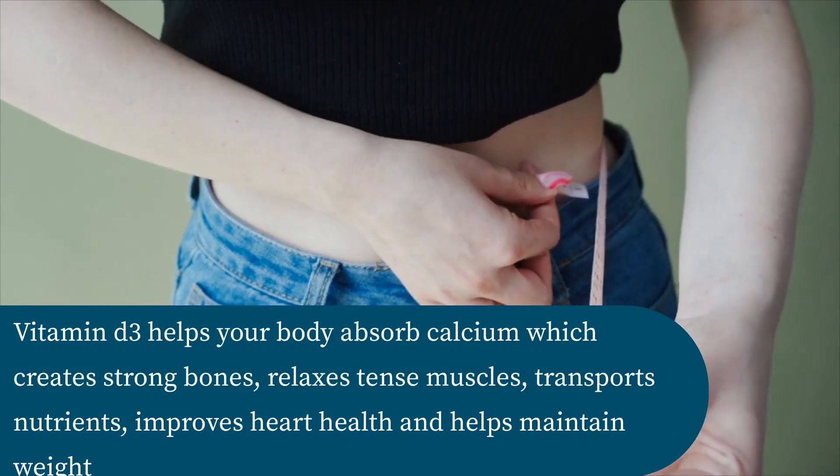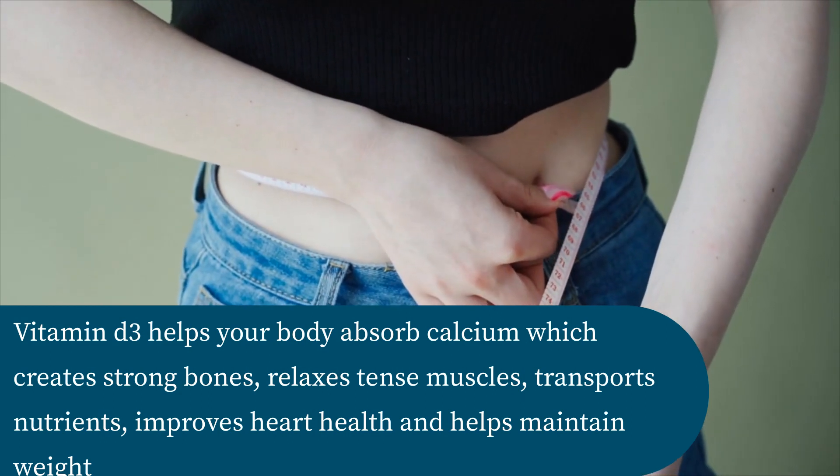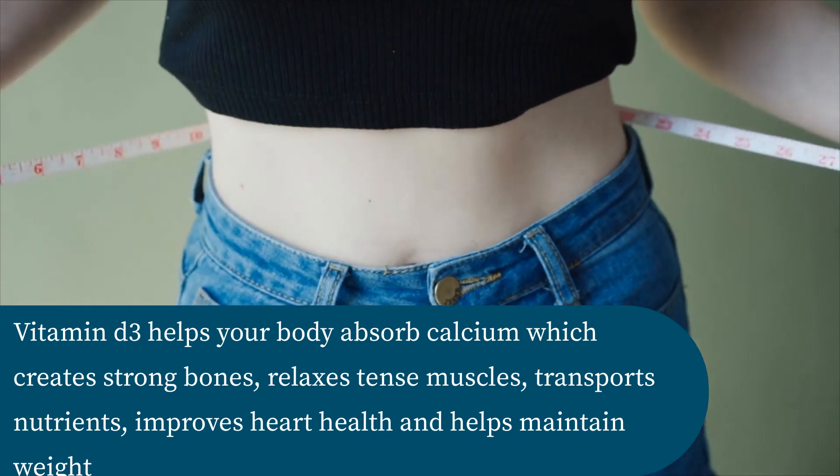Vitamin D3 helps your body absorb calcium, which creates strong bones, relaxes tense muscles, transports nutrients, improves heart health, and helps maintain weight.